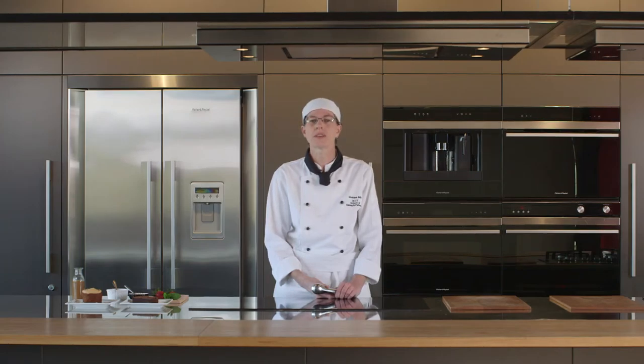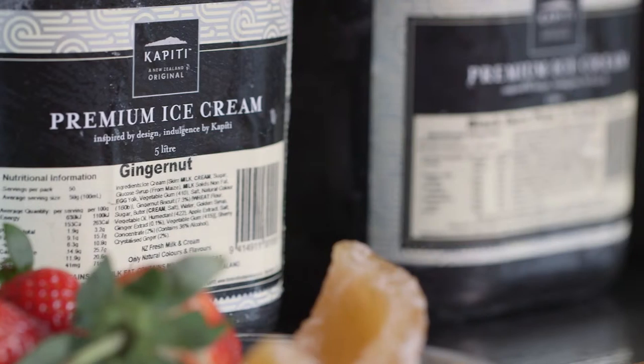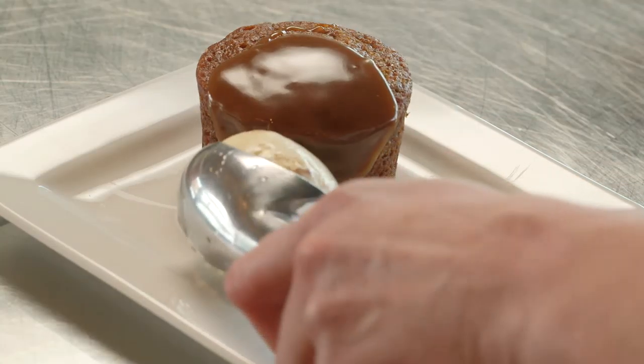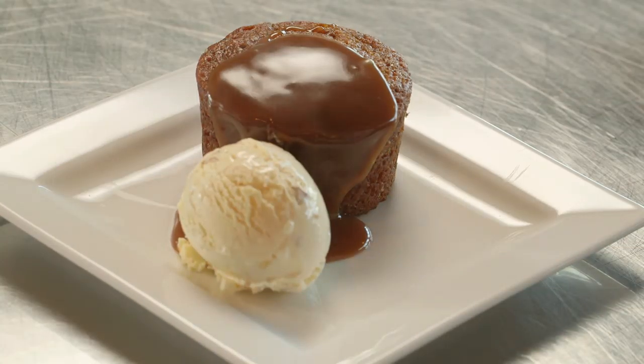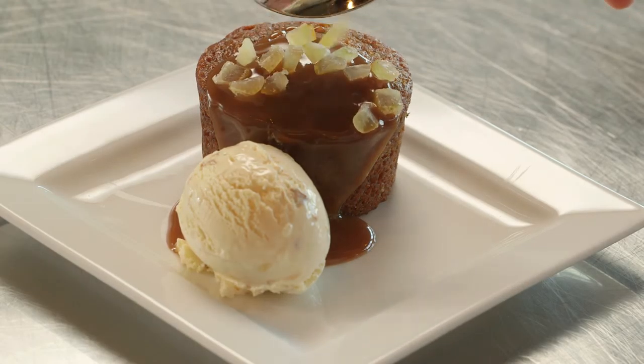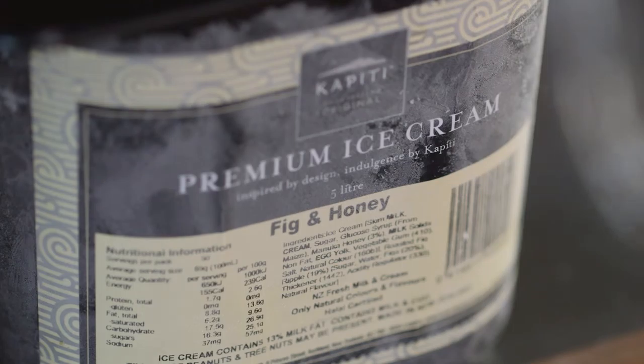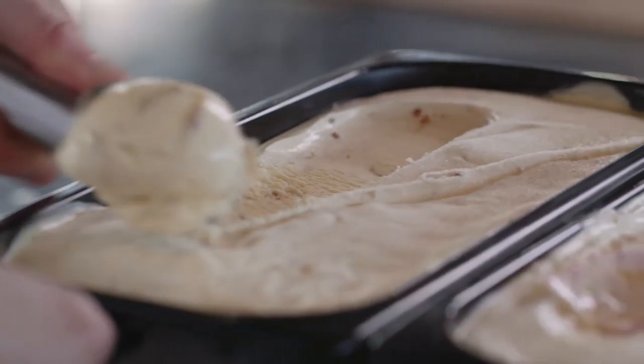Another great all year round dessert is sticky date pudding. In winter I recommend pairing it with Kapiti ginger nut ice cream. The spice of the ginger offsets the sweet caramel notes of the pudding, while the crunchy pieces of biscuit and chewy crystallised ginger provide a textural contrast to the softness of the dessert. In summer, take Kapiti fig and honey ice cream and pair that with the classic sticky date pudding.